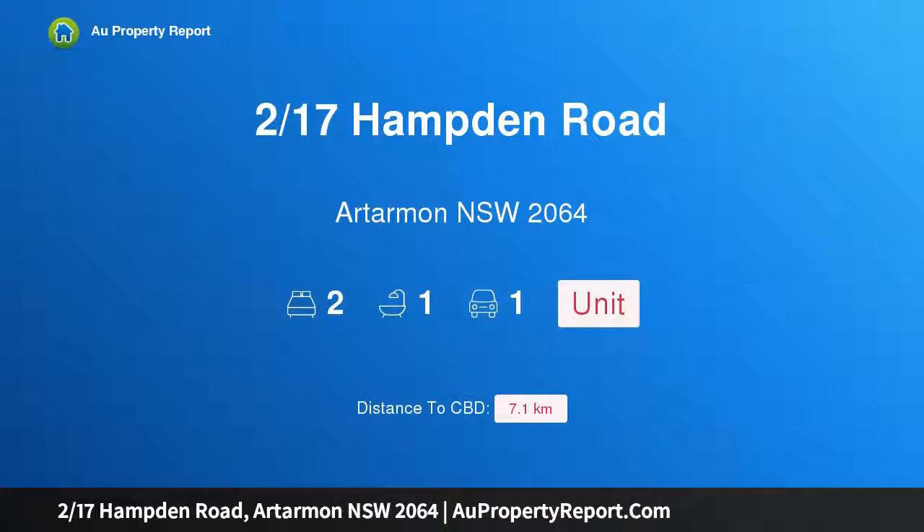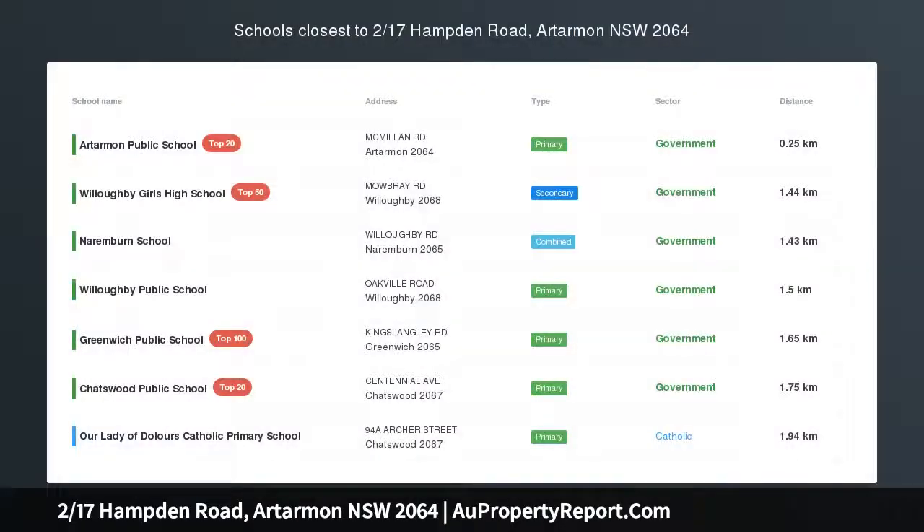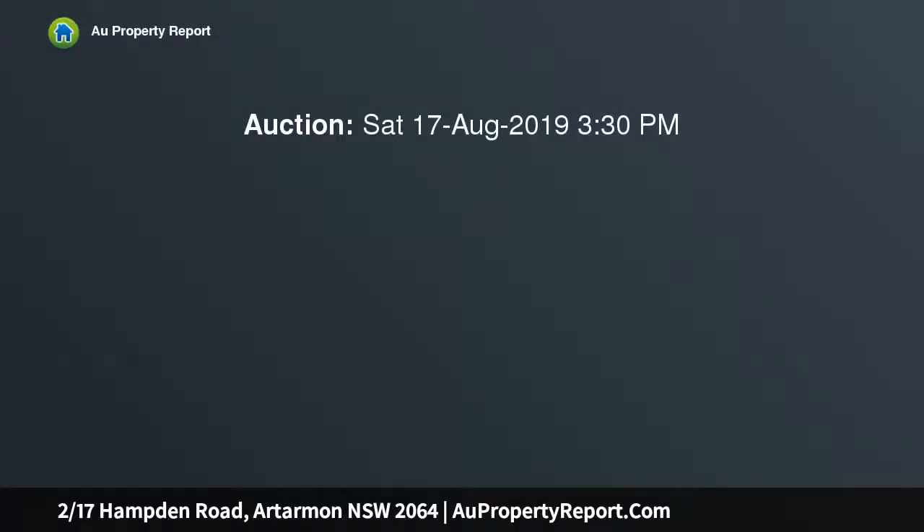I am glad to introduce property 217 Hampton Road, Artarmon, New South Wales 2064 — an oversized north-facing renovated apartment in a prize locale. First inspection: Saturday the 27th of July, 10 o'clock to 10:45 a.m.